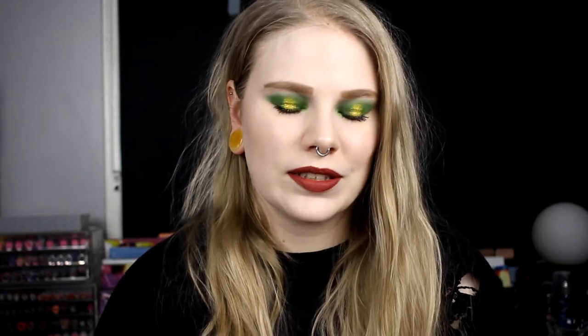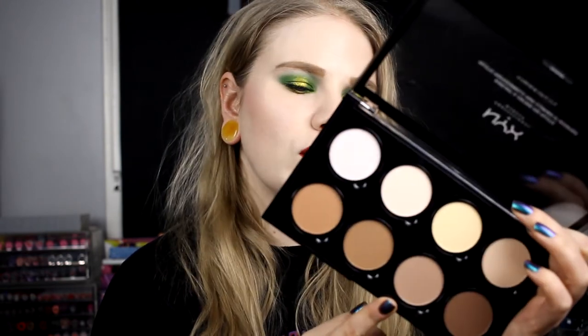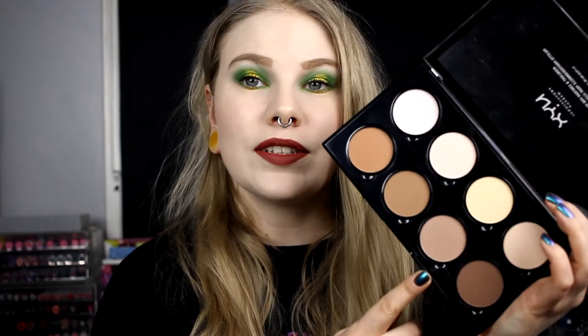The next and last base product is my NYX Pro Highlight and Contour palette — but it's only this shade, I think it's called Tuffy, or no, Sculpt. I love this, I've used it today. I've used it for my contour the whole time since I got this one, and I love it so so much.